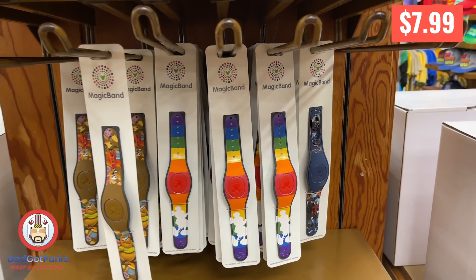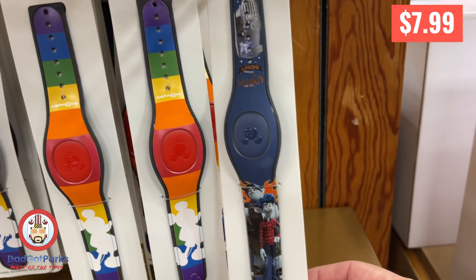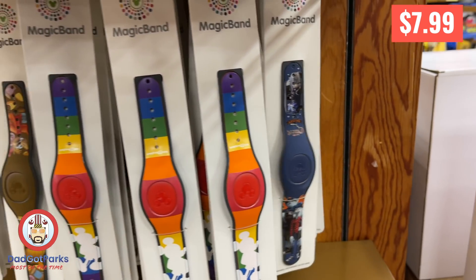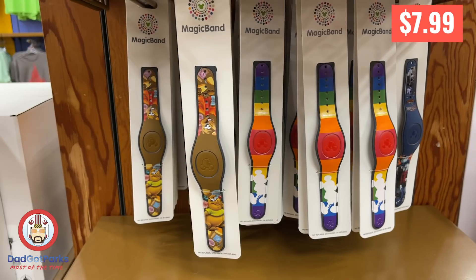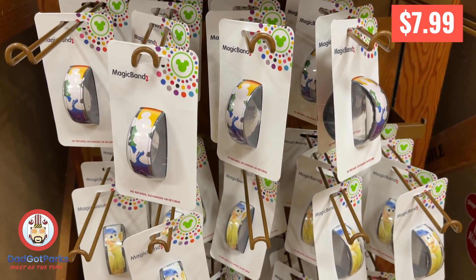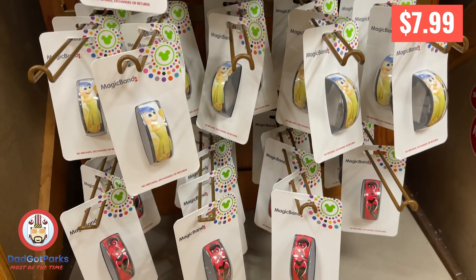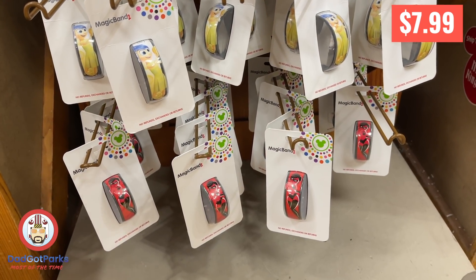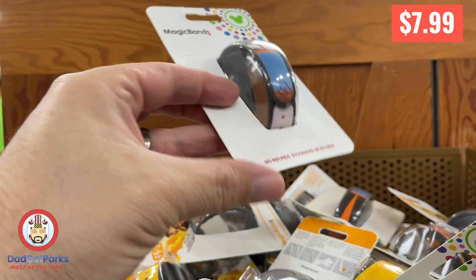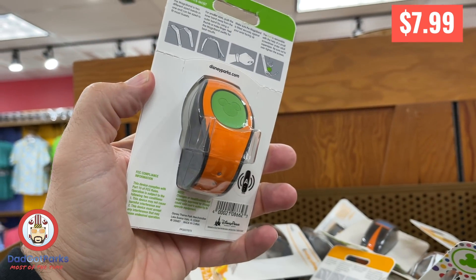They had a pretty nice selection of Magic Bands today, including this Onward one, which happens to be my buddy's favorite movie, so I picked one up for him. They also had Goofy, which is another favorite of a friend of mine, but I didn't want to push it on him, so I didn't buy it.